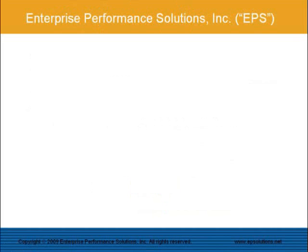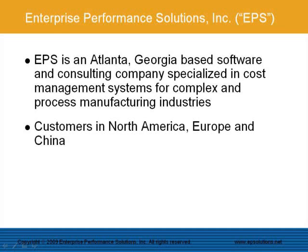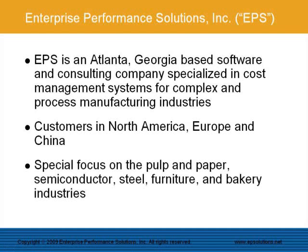First, an introduction to our company. EPS is a software and consulting company located in Atlanta, Georgia, that specializes in cost management systems for complex and process manufacturing industries. We have customers in North America, Europe, and China. We have special cost management competence for the pulp and paper, semiconductor, steel, furniture, and bakery industries.